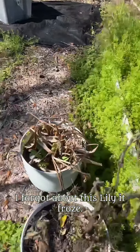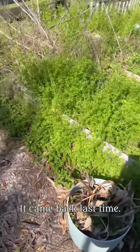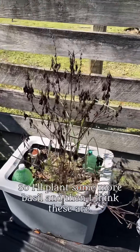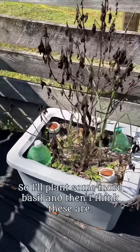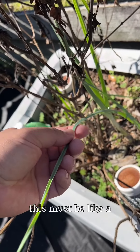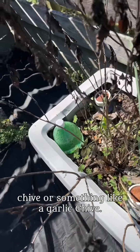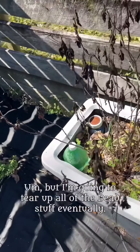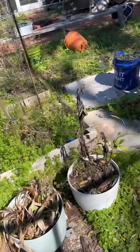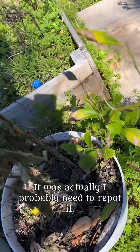I forgot about this lily — it froze. We'll see if it'll come back or not; it came back last time. The basil froze and died, so I'll plant some more. And I think these must be like a chive or garlic chive. I'm going to tear up all of the dead stuff eventually.